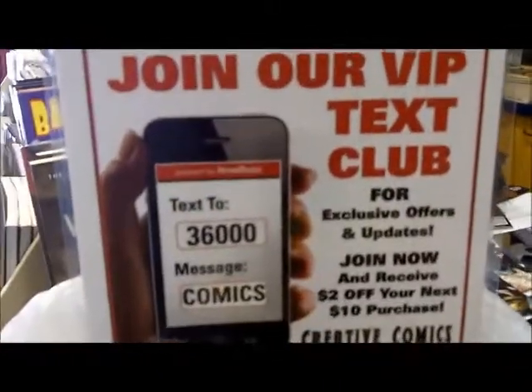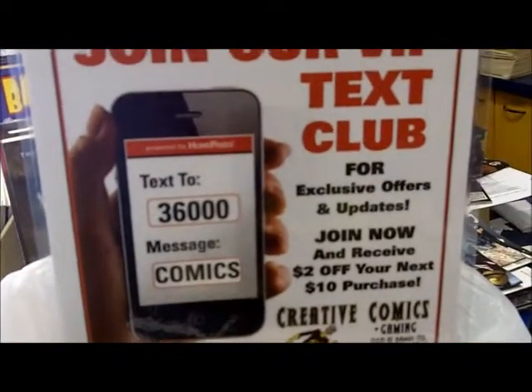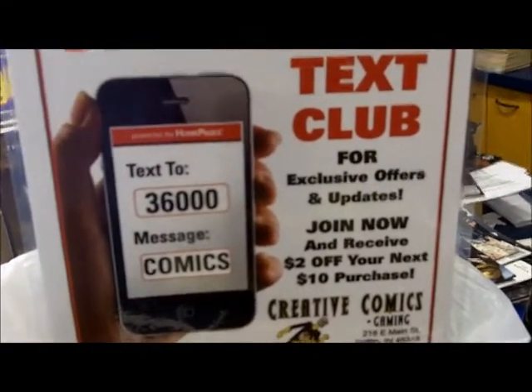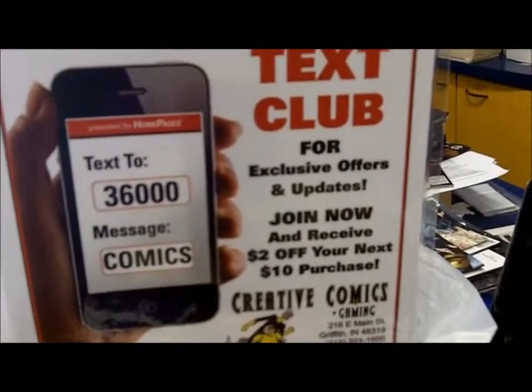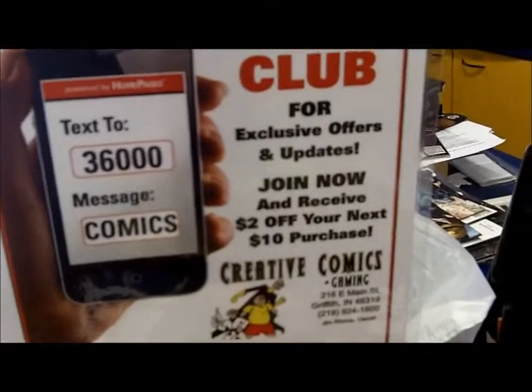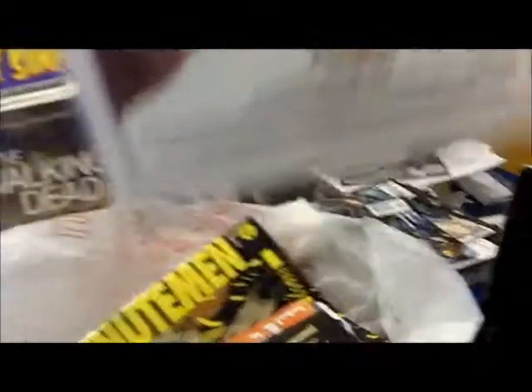The Text VIP Club — text 36000, message 'comics,' and you get exclusive offers and updates. You keep in the know about what's going on in the comic world. You would be in the inner circle.